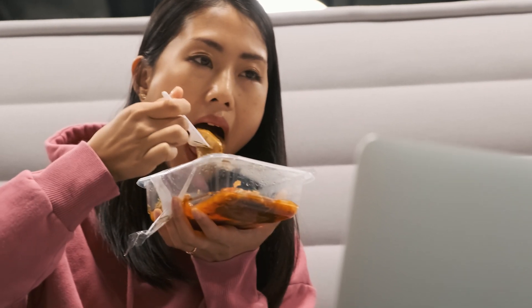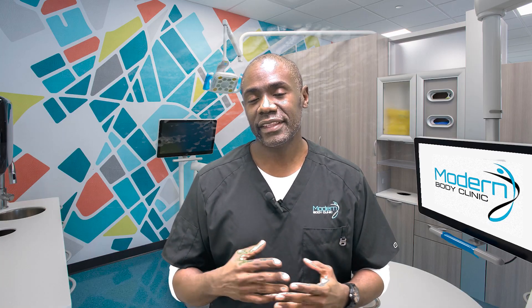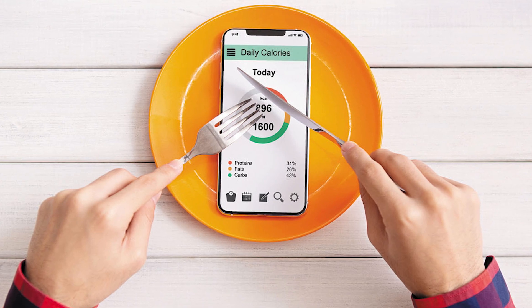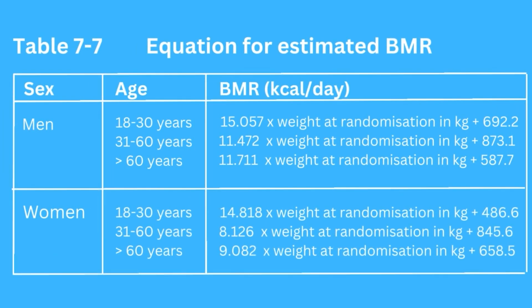Because it's slowing things down, we can get other symptoms like reflux. In the trial, what they did was ask providers to simply reduce the calories that participants were taking by 500 calories per day. They used a formula to do this — here is the table with the formula to figure out how many calories you would normally expend, and just reduce that number by 500.